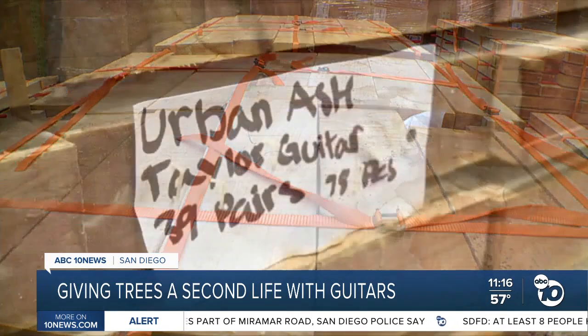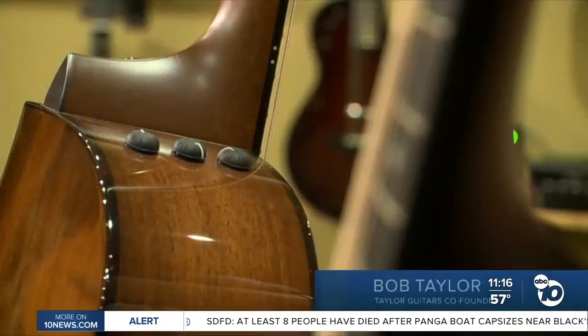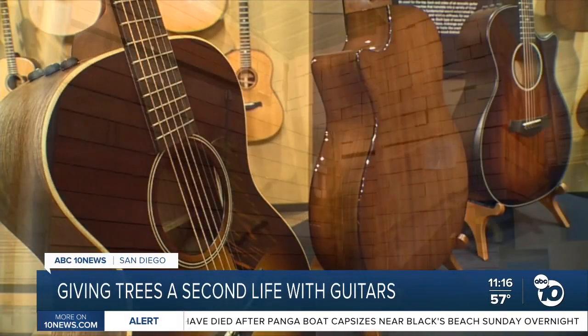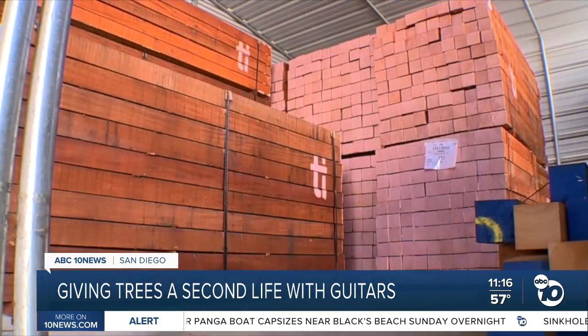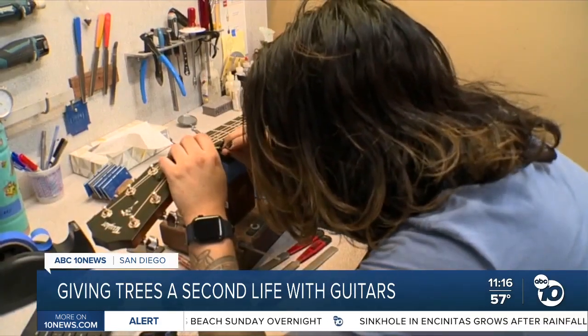Immortality, really. Guitars don't get thrown away very easily. They can last for as long as that tree grew — that guitar can last 100 years, 200 years, 300 years if they're taken care of. The trees are removed in a special way, then the pieces are cut, dried, and worked into beautiful musical instruments.